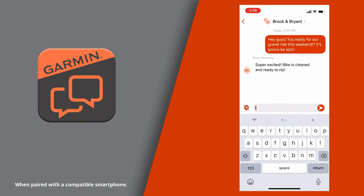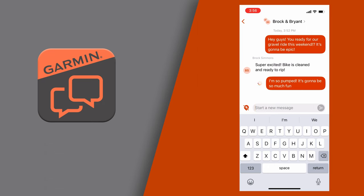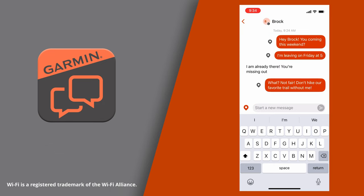Here's the real beauty of the inReach Messenger. While it can be used as a standalone device, if you want even more ease and flexibility, pair it with the Garmin Messenger app. This app allows you to use your smartphone for sending custom messages to individuals and groups. You can also invite friends and family to download the Messenger app and communicate just like other smartphone messaging apps. With the app, you can seamlessly switch between Wi-Fi, cellular, or satellite connections when paired with the device.